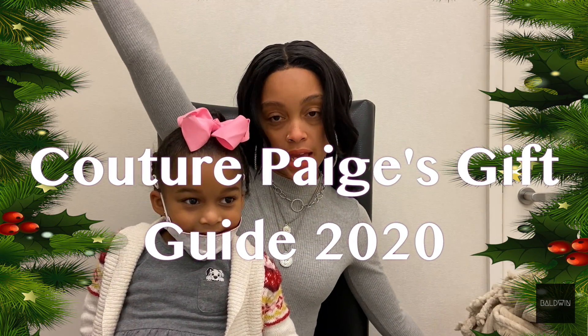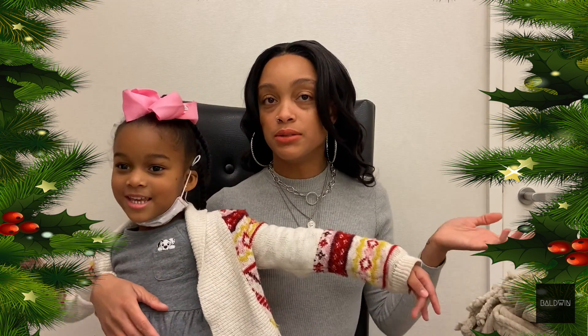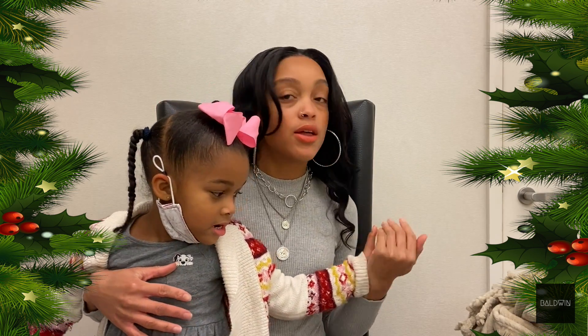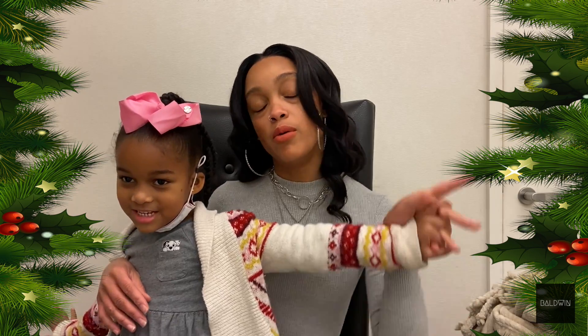Welcome to Couture Paige's! Hi, welcome to Paige and Kayla — this is my mom, her name is Paige. And this is Couture Paige's gift giving guide. We're trying to show you what we might give you for Christmas.